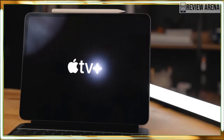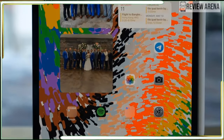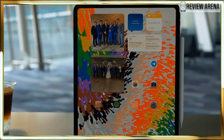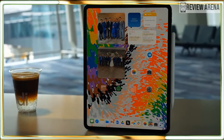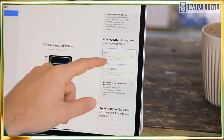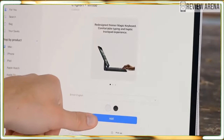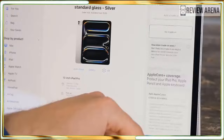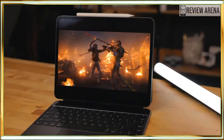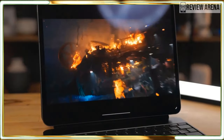I used the iPad Pro as a laptop replacement and the tablet had no problem handling my regular workflow, which usually has me juggling multiple open tabs and applications. The iPad Pro never slowed down, even when I tossed a YouTube video into the mix. The tablet also handled digital comics without a hitch. In Geekbench 6, which tests overall CPU performance, the M4-driven iPad Pro performed almost twice as fast as its M2 counterpart.